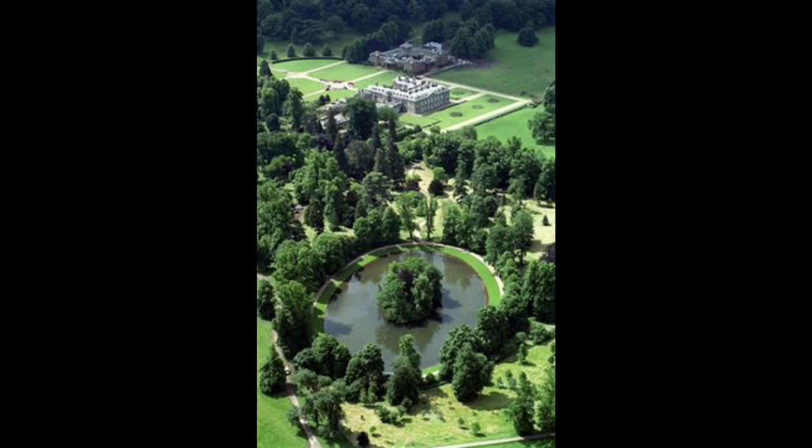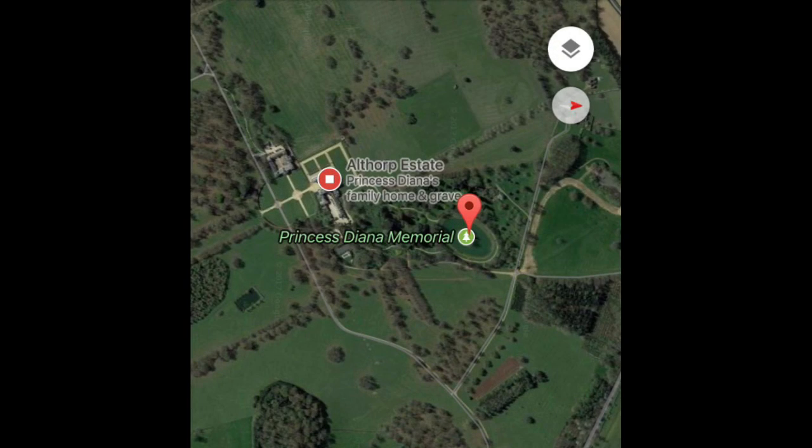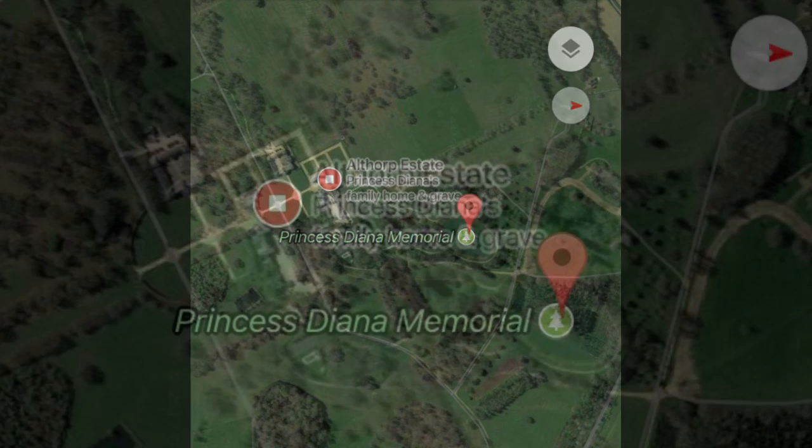In this video we take a look at Diana, Princess of Wales' burial island. Diana, Princess of Wales' funeral took place on the 6th September 1997 at Westminster Abbey. From there she was driven up to her ancestral home at Althorp.